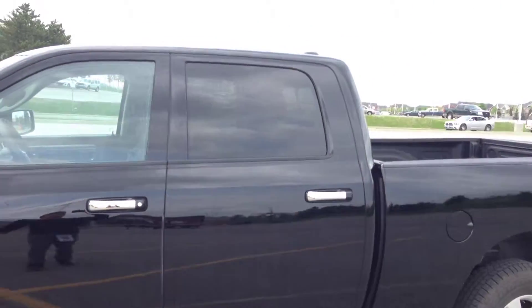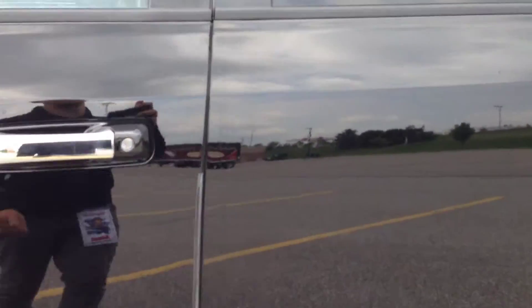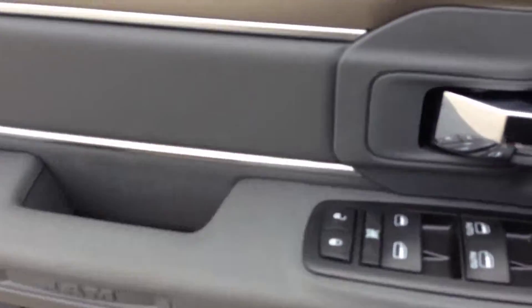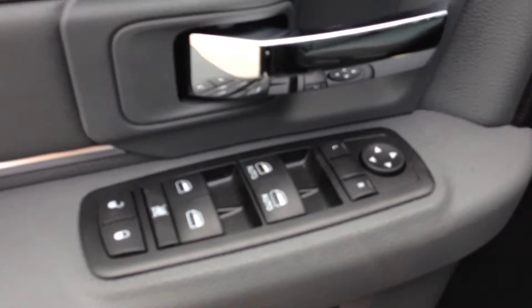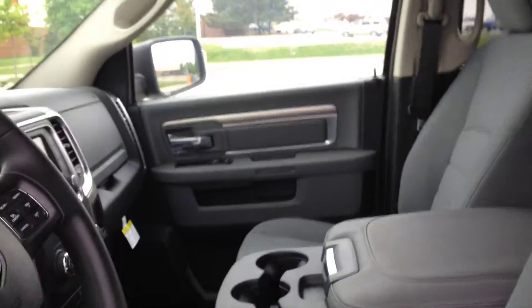We have dark tinted OEM windows with the chrome door handles and front bumper. On the inside, we have power locks, power windows, power mirrors, and a diesel grey cloth interior. We have the front bench seating for three passengers.